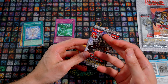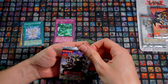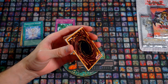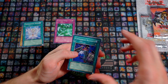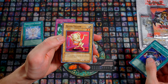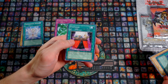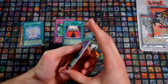Now let's do Duelist Pack Chazz Princeton. We have an Armed Dragon Level here — I don't know if it's the Level 7 or Level 10. Probably some Ojamas inside, maybe XYZ stuff too. Let's have a look. And another smell test — oh yeah, great! We have Chthonian Alliance, Ojama Yellow — he is one of the Ojama Trio — Ojama Magic as a Rare, Ojama Delta Hurricane, and Armed Dragon Level 5. No Holo in that blister.